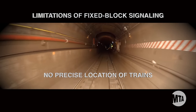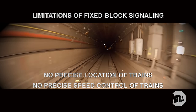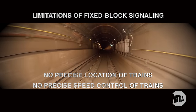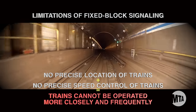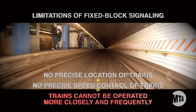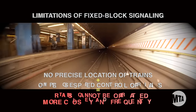First, there's no precise location or speed control. We never really know where the train is, and we're limited in our ability to control the speed of the train. Not knowing exactly where a train is means we can't safely operate them more closely together, so we can't increase the number of trains when ridership warrants it.